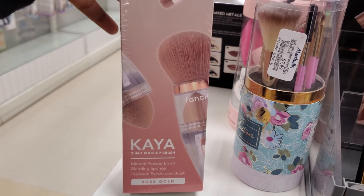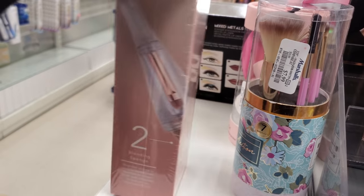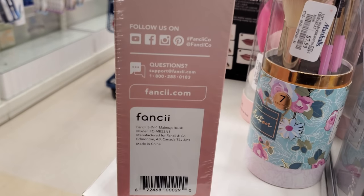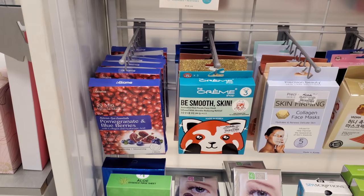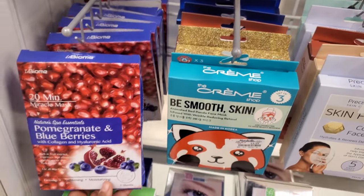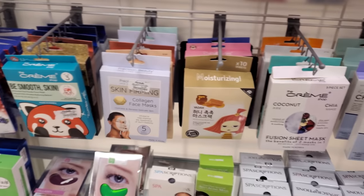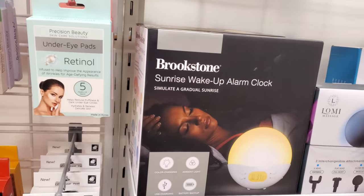Mineral powder brush Rose Gold three-in-one makeup brush — so is the makeup in there, you put it in there? Interesting. I have never seen this. Face mask — pomegranate and blueberries — these are 3 dollars. So that's all they have here; a lot of the same stuff, but like these two are going to be the only new ones I kind of want to get.